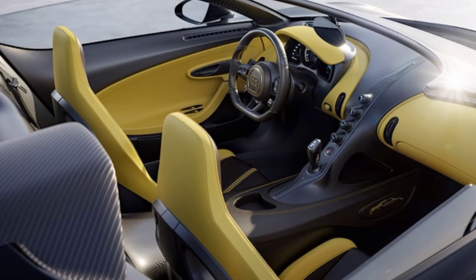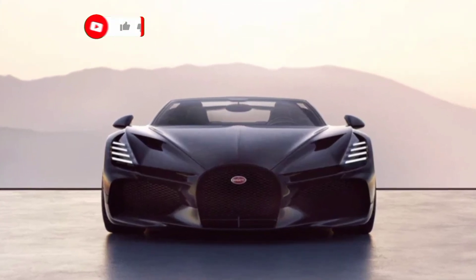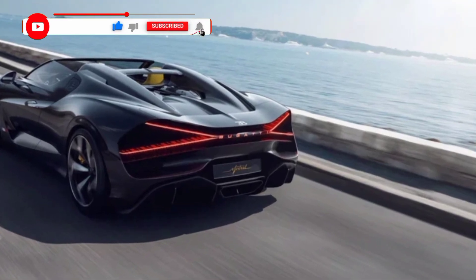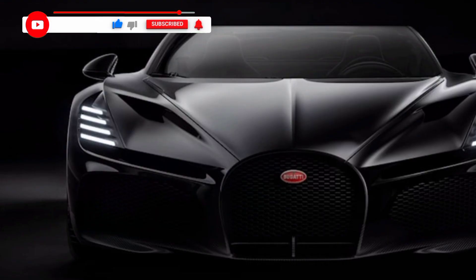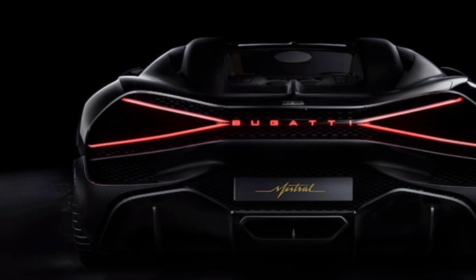The car received vertical headlights in the style of the Divo and La Voiture Noire, in which four elements point to the W16 Mistral's all-wheel drive and four turbochargers. The three-dimensional pattern plays the role of aerodynamic elements that calm the airflow around the wheel arches.